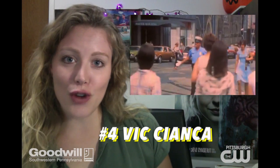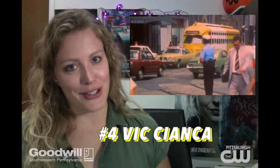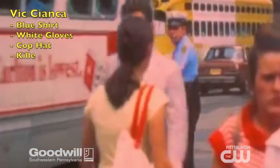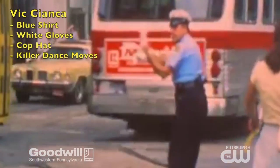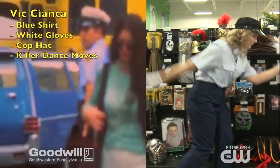1970s dancing traffic cop Vic Cianca. Do you remember him? Maybe your parents do. All you need for this costume is a light blue button-down shirt, some dark pants, a cop hat, don't forget the white gloves, and some dance moves.